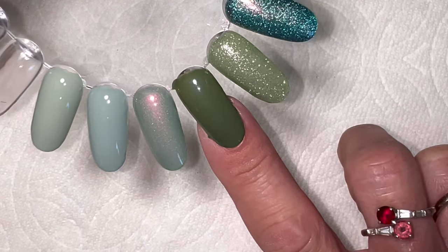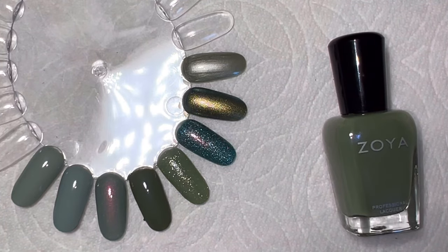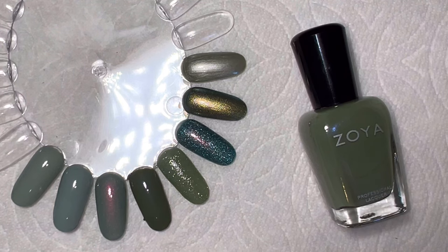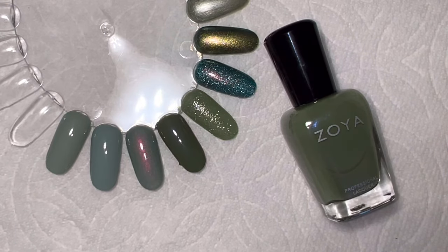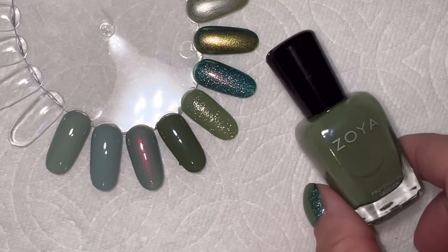Jade also promotes inner knowledge and self-discovery. They talk about using it when you're trying to better yourself or learn more about yourself — jade is said to help with that. It also helps you find your true purpose in life. So if you're lost, maybe you need some jade! I'm thinking of giving this to a couple of my kids who are still trying to figure out what life's about.